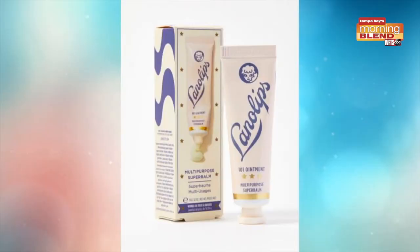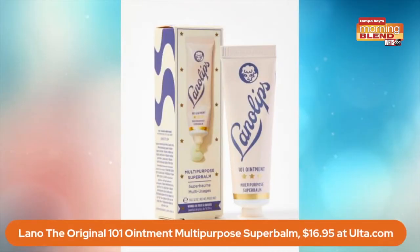We've got about a minute left — one thing we haven't talked about is our luscious lips. My daughter is starting to get a little chapped. I want to introduce you to Lano Lips. If you don't know it yet, this is one of the most amazing products right here. This is their 101 Ointment — it's a multipurpose super balm. One of these is sold every minute globally. It's a super dense balm, it really penetrates, and it holds 200% of its weight in moisture.